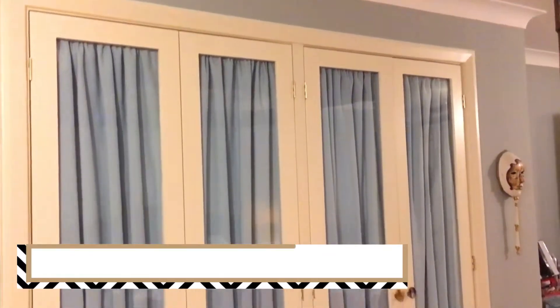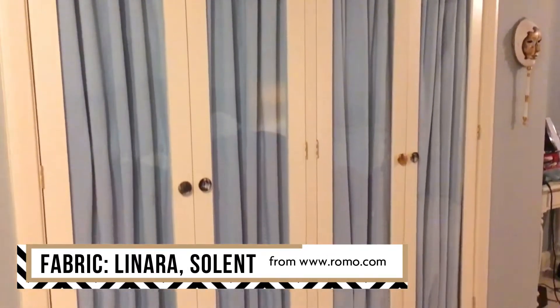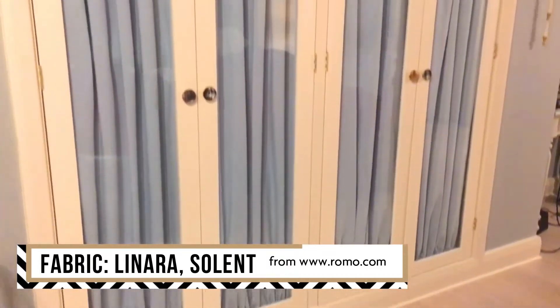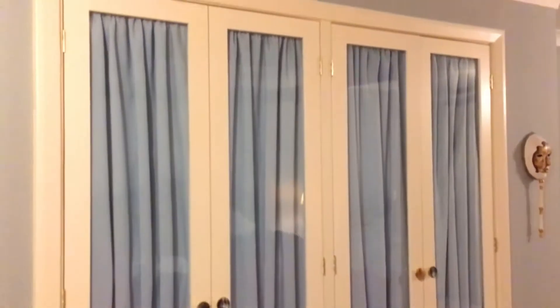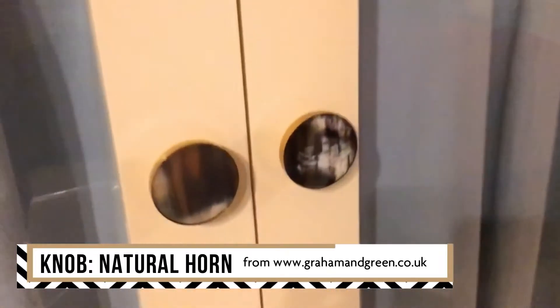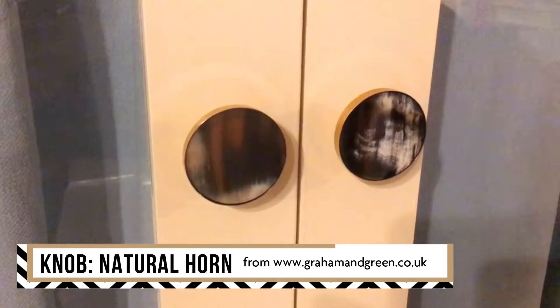And finally the inners for the wardrobes are in. She went for the horn handles — so it looks a much softer look. Beautifully done there at the back — that's myself and Ernest's handiwork. And these are the horn handles; she went for the horn in the end. I thought she would, and they look very smart indeed.